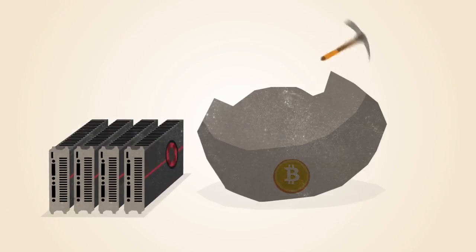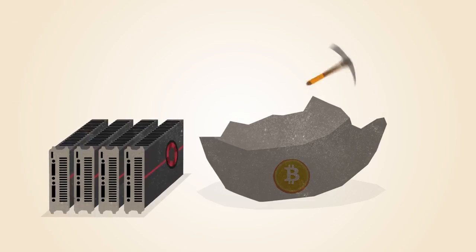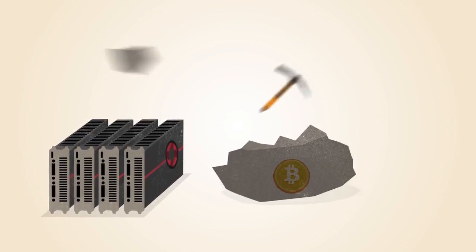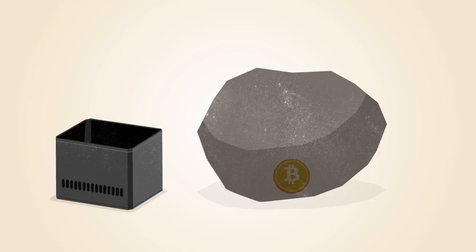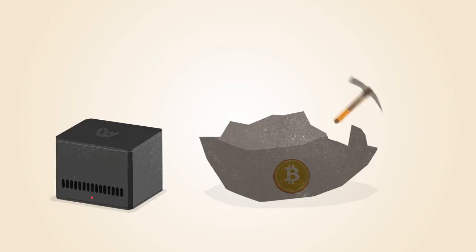Soon, miners discovered that graphics cards used for gaming were much better suited to this kind of math. Graphics cards are faster, but they use more electricity and generate a lot of heat. The first commercial Bitcoin mining products included chips that were reprogrammed for mining Bitcoin. These chips were faster, but still power hungry.